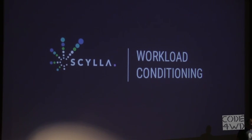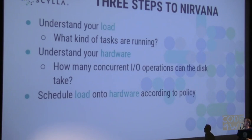We deliver the best performance out of the box. We have three steps to achieve this. First: understand the load — what kind of tasks are running, foreground tasks like writing the memtable, or background tasks like compaction. The database itself has to understand what it's running. Second: understand the hardware — disk capabilities, number of cores. The user's job is buying and installing the hardware; the database figures out what it's running on. Third: schedule the load onto the hardware according to a policy that provides low latency and high throughput.